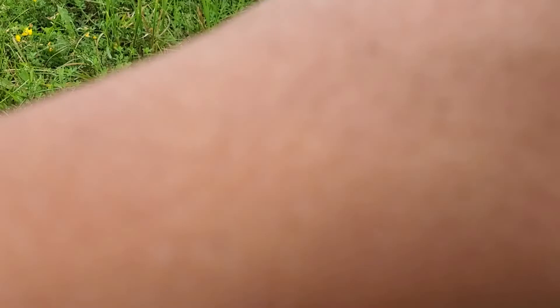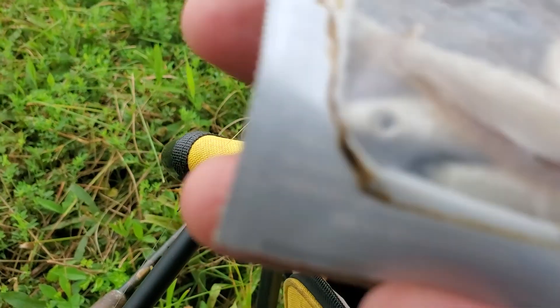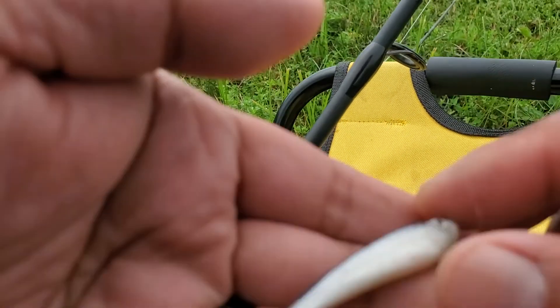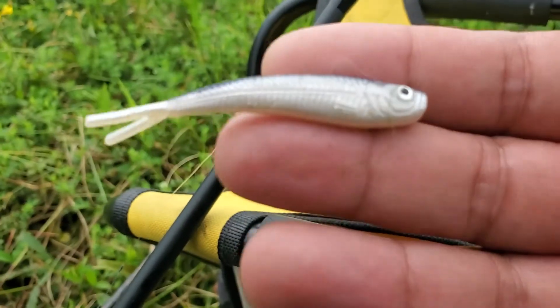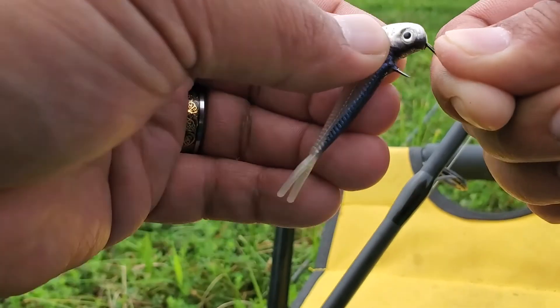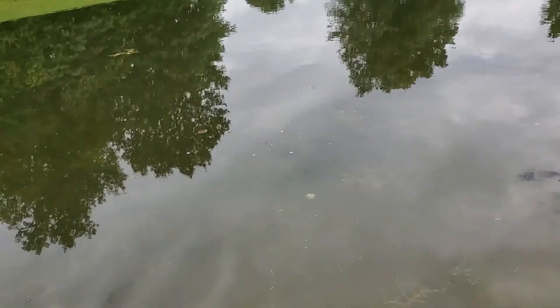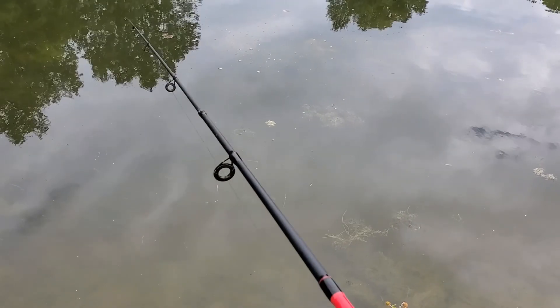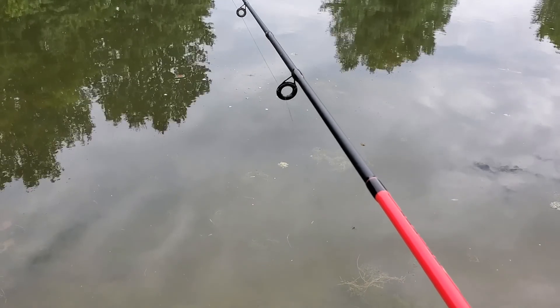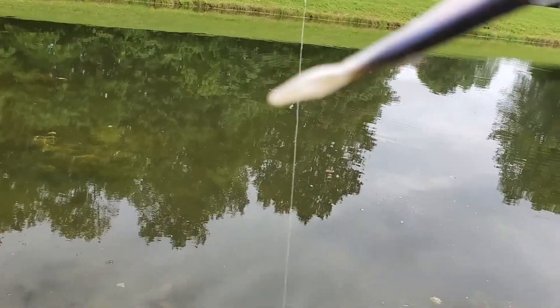I want to try something else folks. I picked it up last week and I just put it in here to consolidate it with everything, but this is actually the Berkley Realistic Minnow — the two-inch. So we'll give it a shot using the Berkley Realistic Minnow. Oh yes, there we go — oh, missed it! Wow, my first hit using the Realistic Minnow.